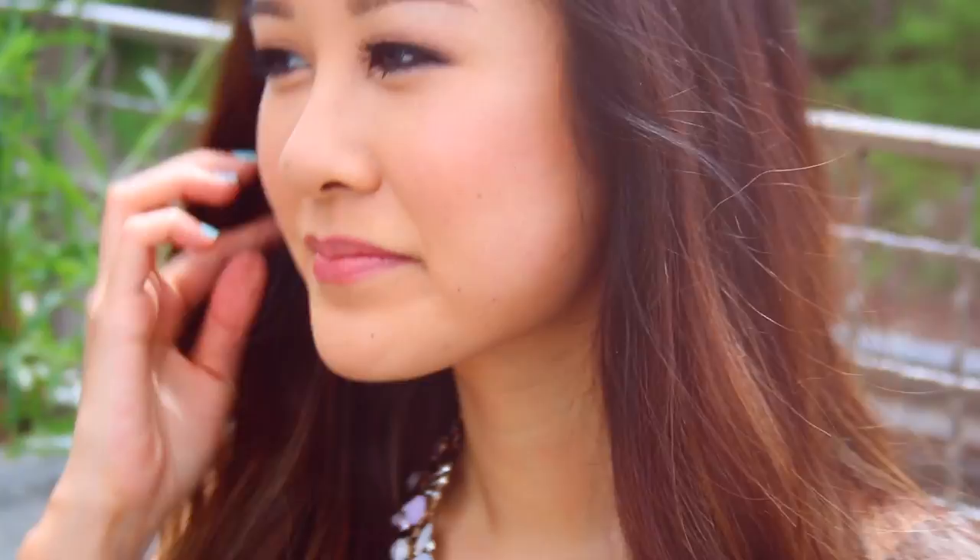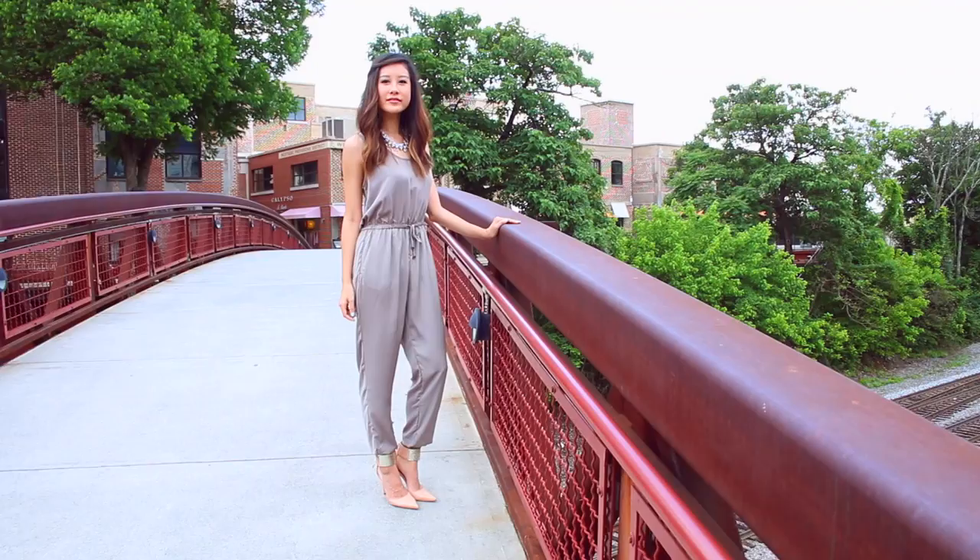I'm a huge fan of one pieces because they require so little thought when it comes to styling. With this chic jumpsuit, I wanted to keep the understated elegance of it by pairing it with a fun statement necklace and heels that are also pretty neutral.